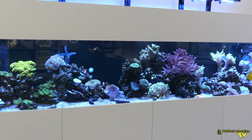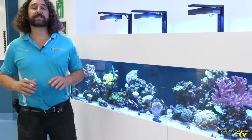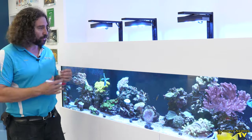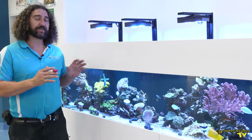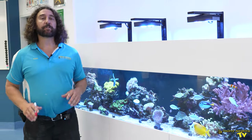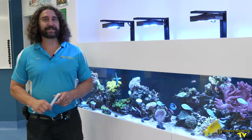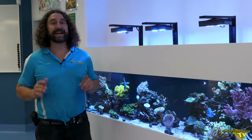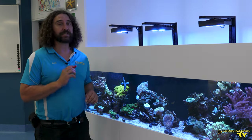Looking at this tank you can see that it is a very successful reef tank. The fish and corals are really happy, the water's clear, there's very little algae — there's a lot of indicators that this tank is doing really really well. Now because we're in a marine science lab we have access to a whiteboard and we're going to list the different reasons as to why this tank is so successful.